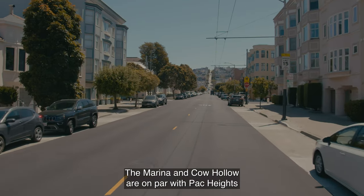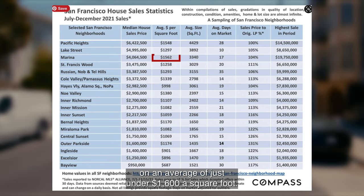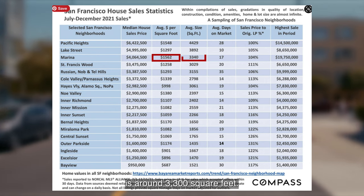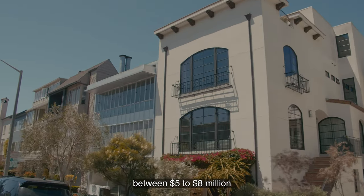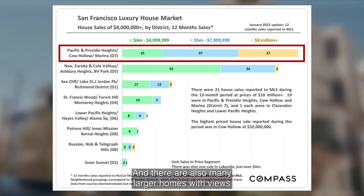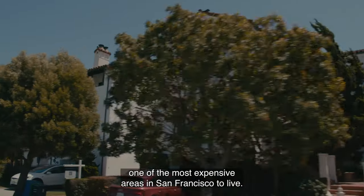The Marina and Cow Hollow are on par with Pacific Heights on a price per square footage basis. Single-family homes can be purchased at an average of just under $1,600 a square foot, but the median sales price is lower because the average sized home in the area is around 3,300 square feet. Luxury homes are most commonly priced between $5 to $8 million, but occasionally a smaller home can be scored below $5 million, and there are also many larger homes with views selling above the $8 million price point, making Cow Hollow and the Marina one of the most expensive areas in San Francisco to live.